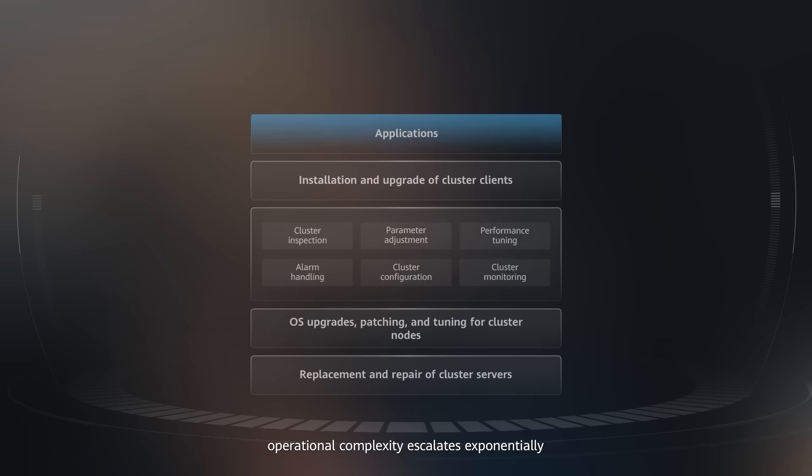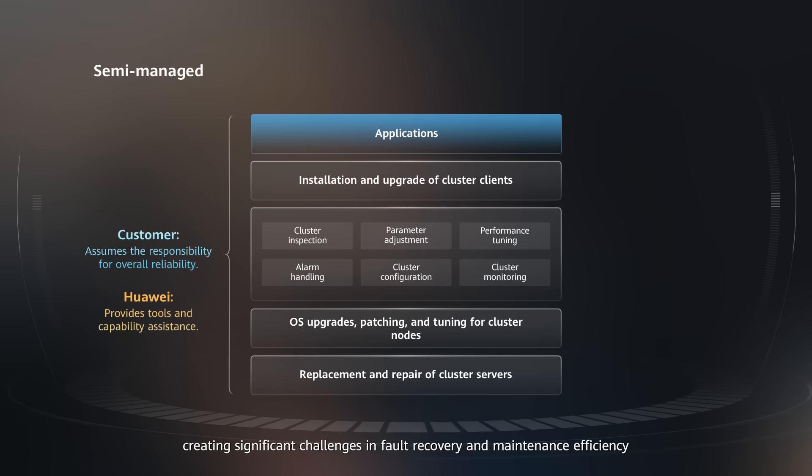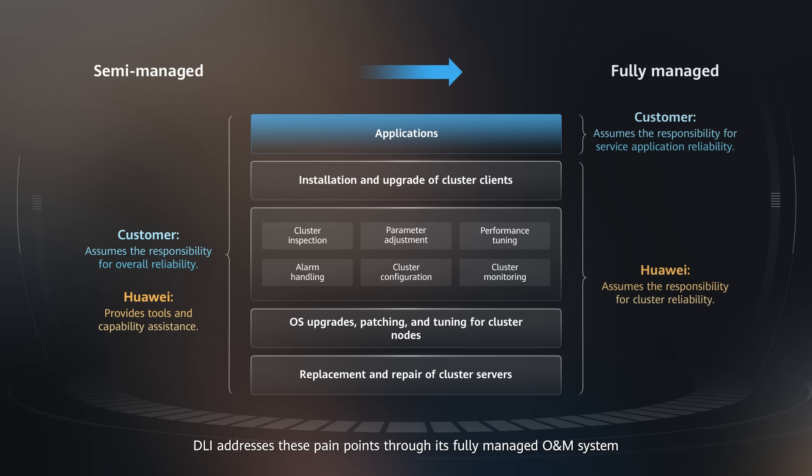As clusters grow in size, operational complexity scales exponentially, creating significant challenges in fault recovery and maintenance efficiency. DLI addresses these pain points through its fully-managed operation and maintenance system that automates critical functions like cluster maintenance, patch updates, and performance optimization, dramatically lowering operational costs while maintaining high service standards. The solution delivers enterprise-grade reliability with 99.5% availability guaranteed through cross-availability zone disaster recovery architecture and VPC isolation. DLI also delivers minute-level self-healing for faulty nodes, complemented by comprehensive automated health checks, real-time status monitoring, and intelligent alarm handling. Importantly, this automation doesn't come at the expense of control — customers maintain full oversight of their business operations while benefiting from reduced infrastructure management burdens.